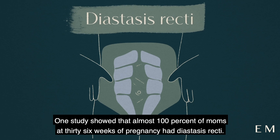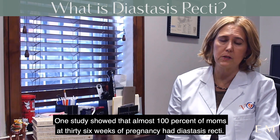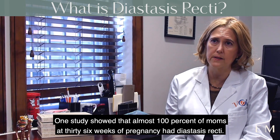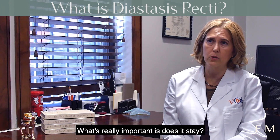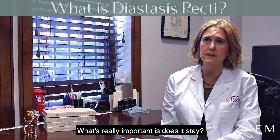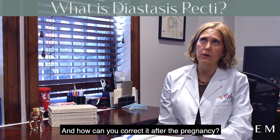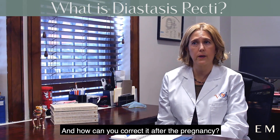One study showed that almost a hundred percent of moms at 36 weeks of pregnancy had diastasis recti, so this is something that does happen naturally. What's really important is does it stay — so how do you minimize it happening and how can you correct it after the pregnancy.